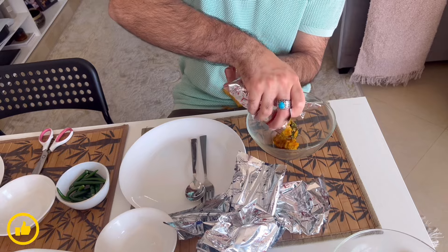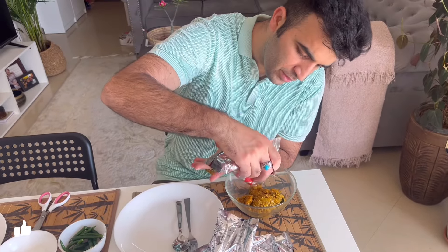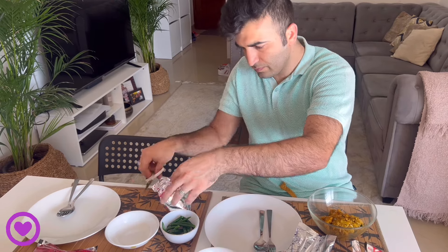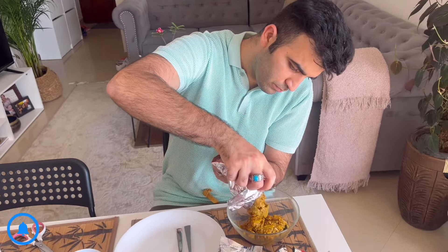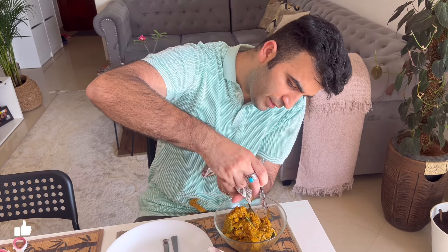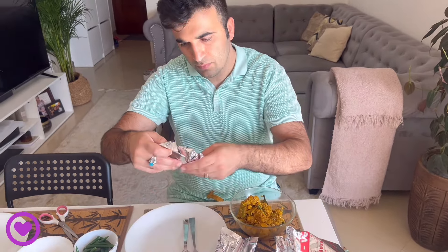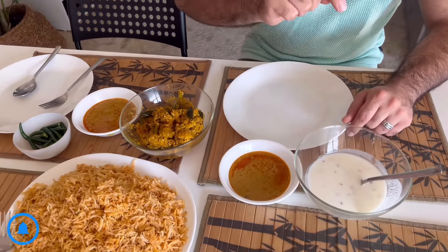Let's see what is inside — we have ordered a special biryani. Let's see what's in each one of these. I think this is reacting with the rice. So this is the chicken of the biryani, this is the gravy, and this is raita.